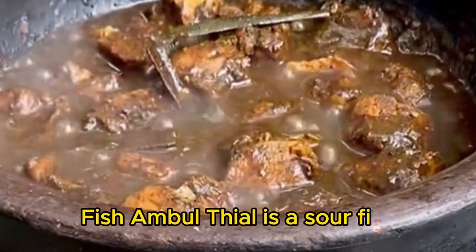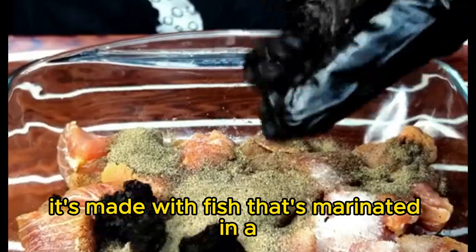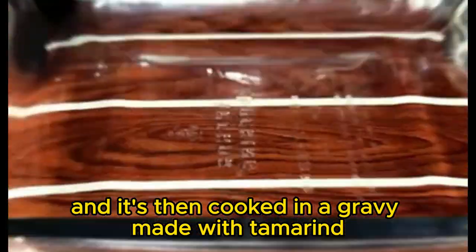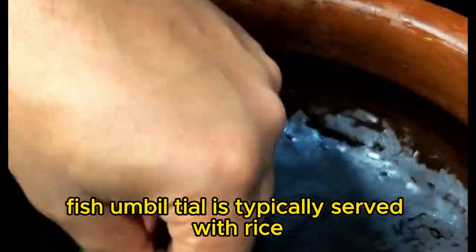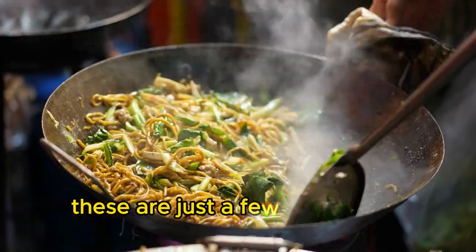Fish ambul thial is a sour fish curry that's popular in Sri Lanka. It's made with fish that's marinated in a mixture of spices and vinegar, and then cooked in a gravy made with tamarind, kokam, and curry leaves. Fish ambul thial is typically served with rice and is a delicious and flavorful dish.